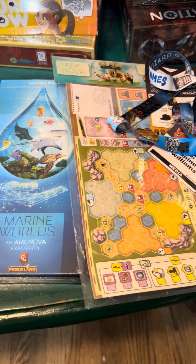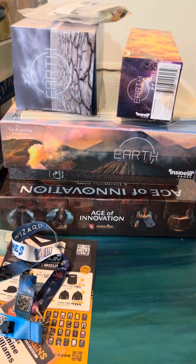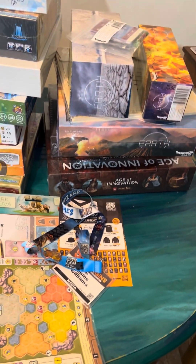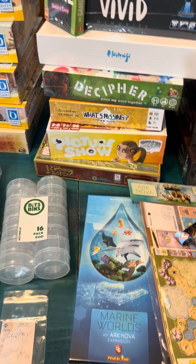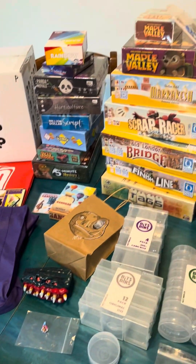I got the expansions for Ark Nova, which is probably my favorite buy, along with Maple Valley, Earth with all the special pieces and components, and probably Age of Innovation — I'm kind of excited to play that. I used to play Terra Mystica and apparently this is like the new updated version. And of course I got all the fun game bags from the different vendors, so that's just some of my swag from Origins 2024.